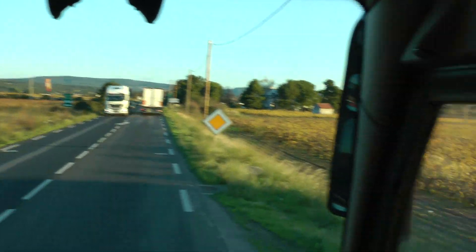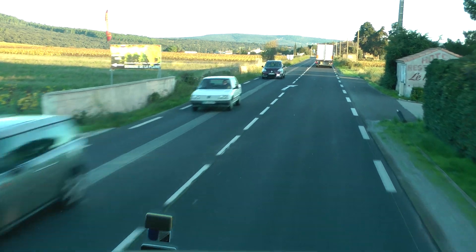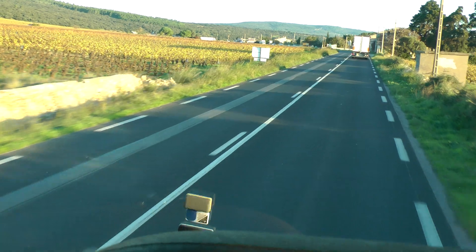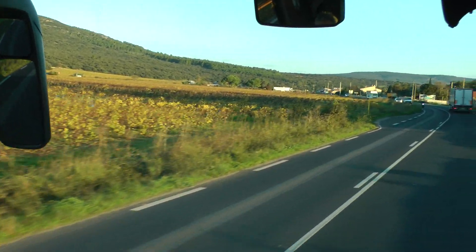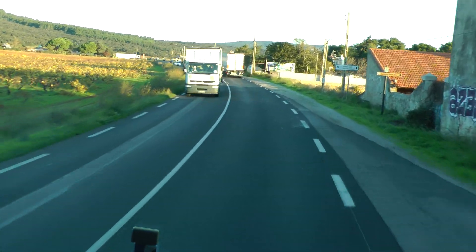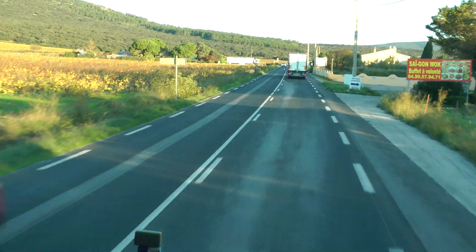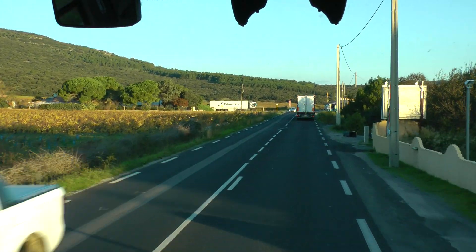Here in the Languedoc-Roussillon area, very cheap jug wines are still made. But since a few decades ago, this is also where excellent reds, rosés, and whites are produced. They're not as reputed, so prices are usually not that high — you can have excellent wines for less than 10 euros, which is very different from Côte du Rhône or Burgundy wines, the most expensive French wines, not to mention Champagne.